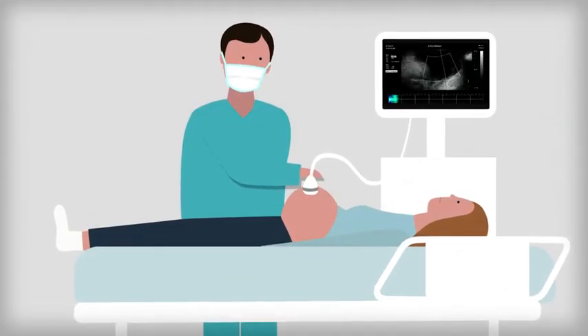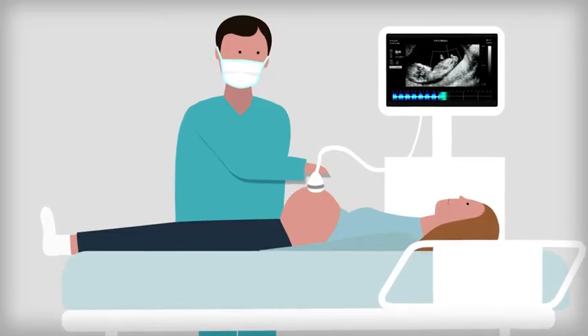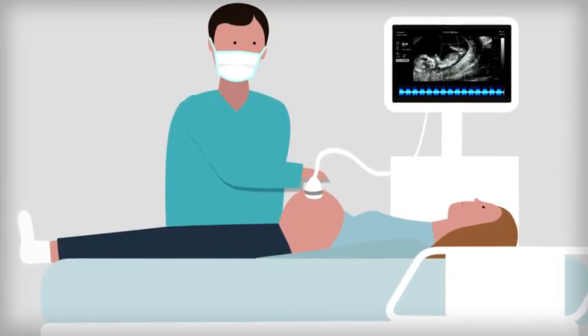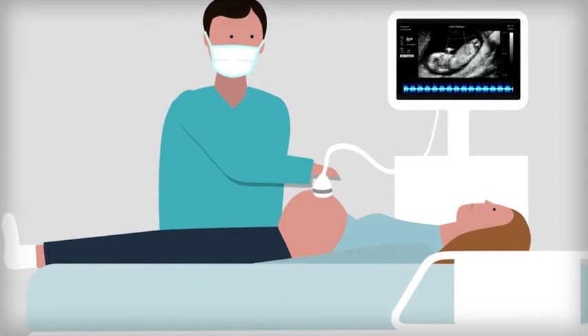Their condition will be monitored through ultrasound scans, and patients will be referred to a specialist fetal medicine unit when necessary. Mothers should attend hospital if there is a sudden growth in the size of their stomach, as this might be a sign that one twin is being overloaded with amniotic fluid.